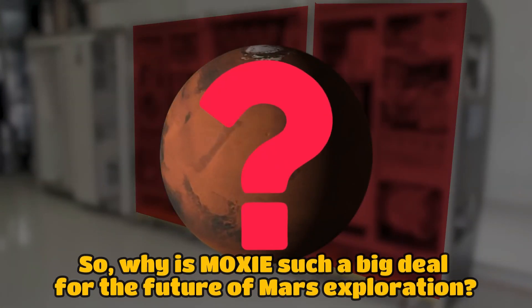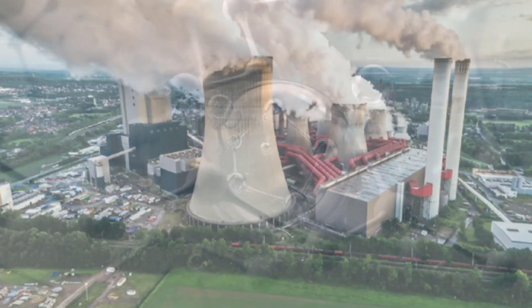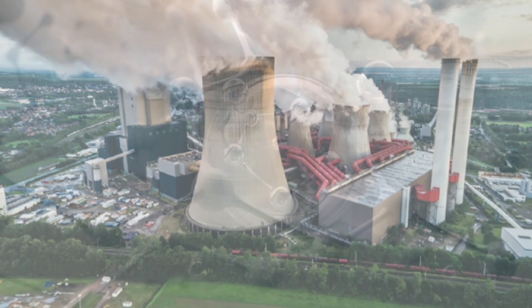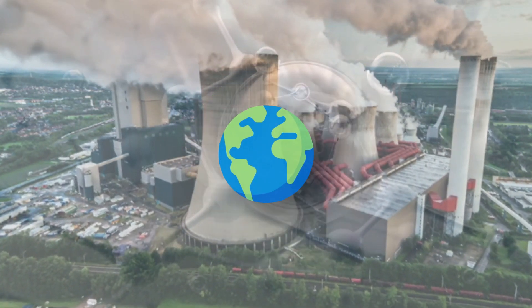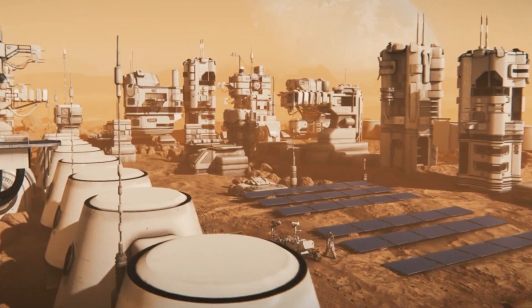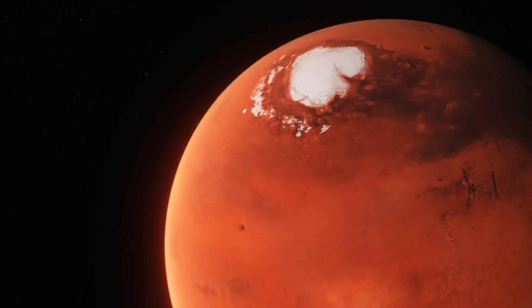So, why is MOXIE such a big deal for the future of Mars exploration? The ability to generate oxygen on Mars means future missions won't have to carry all their oxygen from Earth. This significantly reduces the logistical challenges and opens the door to longer, more ambitious manned missions to the Red Planet.